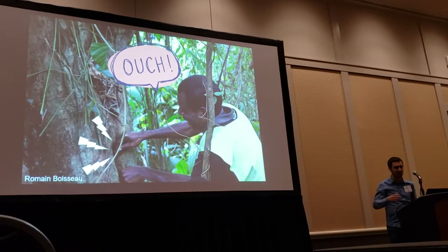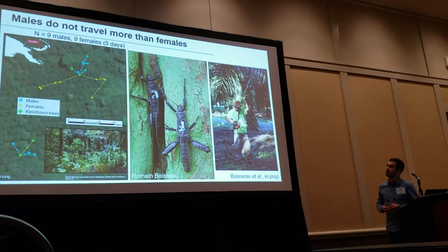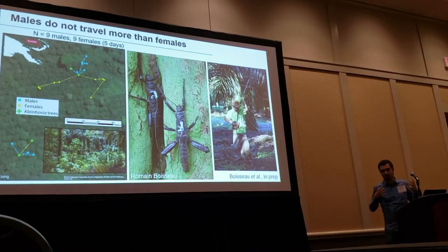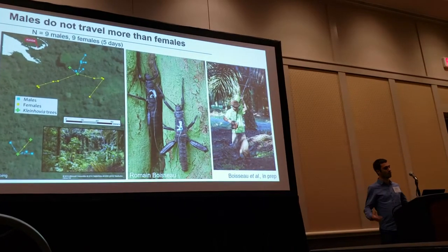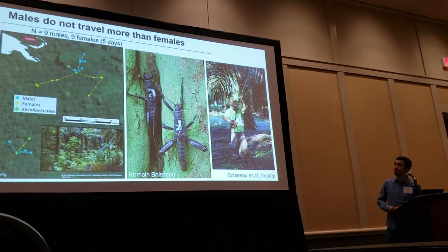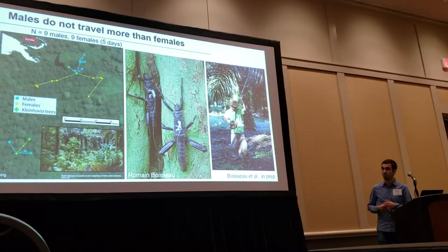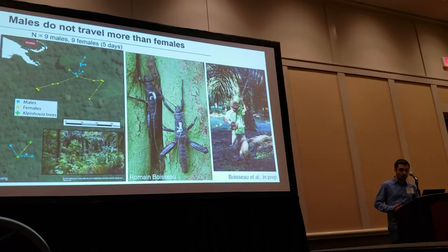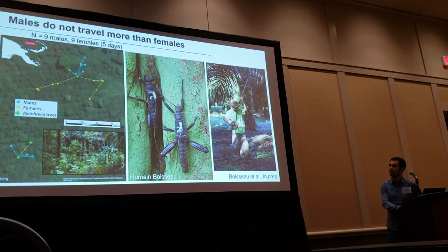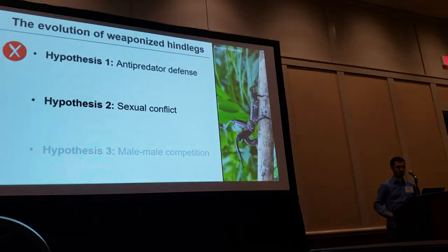To explain why the legs are sexually dimorphic under this hypothesis, we need to predict that males are somehow more exposed to predators than females. I tested that in the field using radio telemetry — specifically whether males traveled more than females across the landscape. But there was no such evidence at all; if anything, females were actually more mobile than males, and there were no obvious behavioral differences that would make males more exposed to predators.